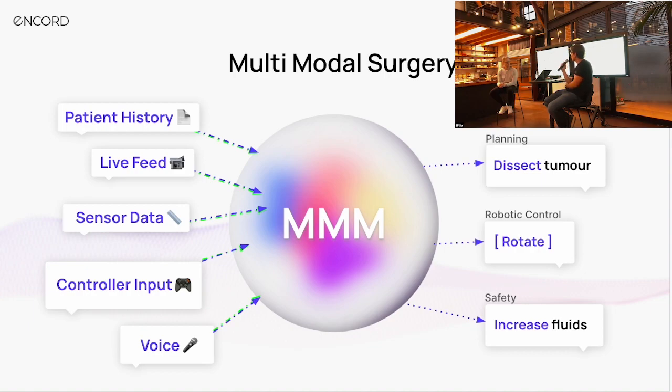What kind of inputs do we want to put into a model like this? Patient history — every single doctor note written on a patient, including a history of all the CT scans they've gotten, which is a different modality to text or basic imagery. Live feeds of the operation from the operating theater and from devices inserted into the person. Sensor data — if we're doing something complex like navigating inside arteries or cutting out a tumor, we've got sensor data around what these robots are feeling and sensing. Controller input from the surgeon controlling the robot. And voice — surgeons literally have their hands full during a complex operation, so they need to interact in a very natural way.